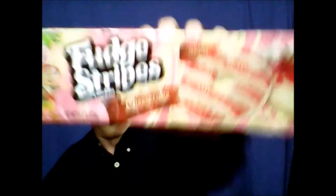Now, the question is, which one will I like better? Which one will I not like? And how will they stack up against each other? Let's begin. We'll start off with Strawberry Cheesecake Limited Batch Fudge Stripes.